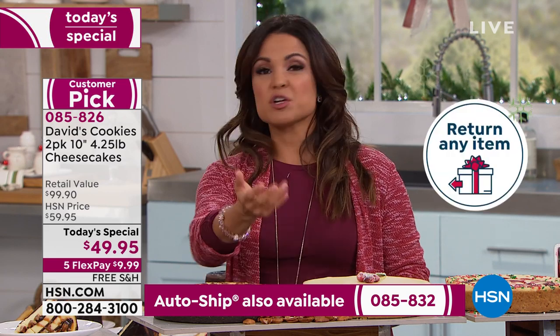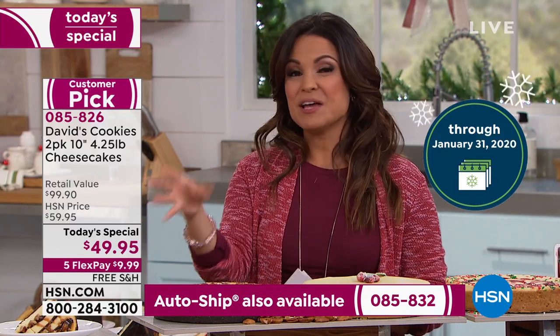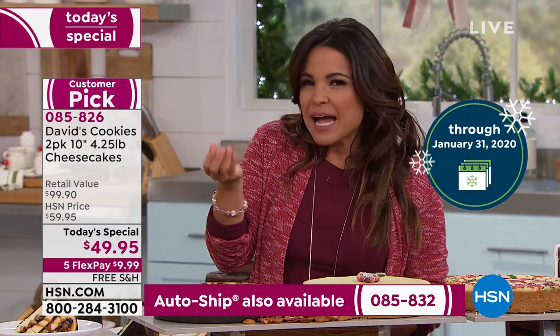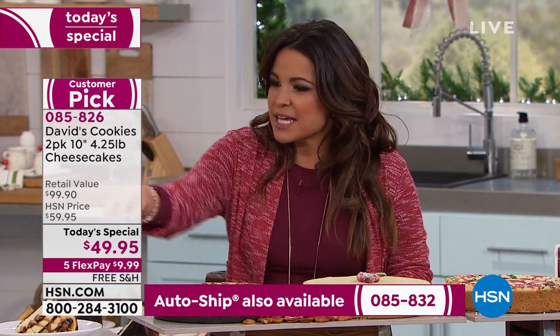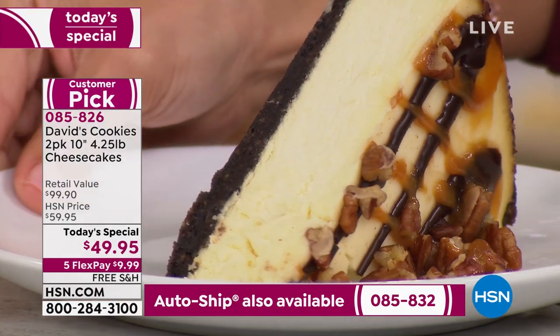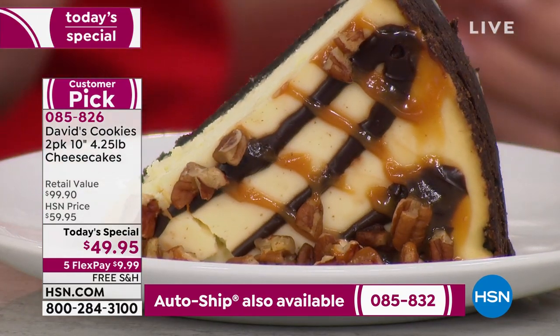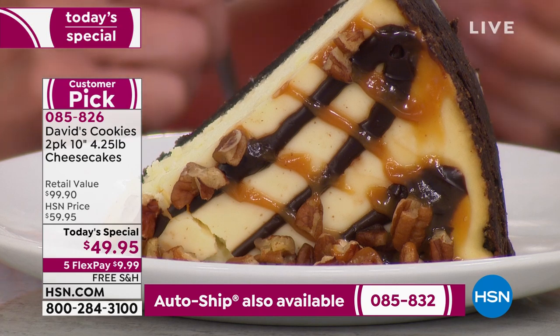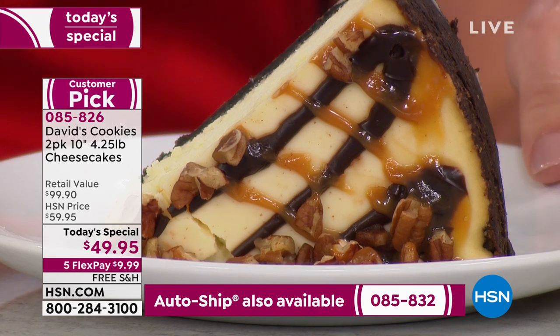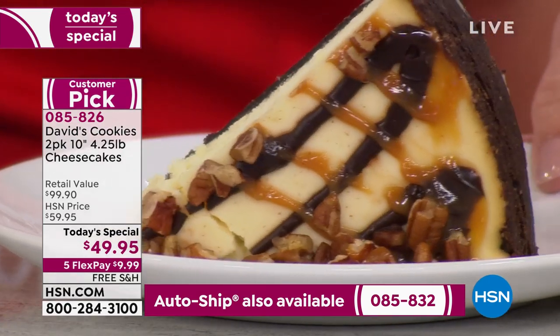You can see the creaminess on screen and how it still stands up to everything. It can sit on its own because of the consistency and the texture. David's Cookies — this is a company since the 70s that has been turning out delicious desserts. New York-style cheesecake — this is the original recipe straight out of New York.